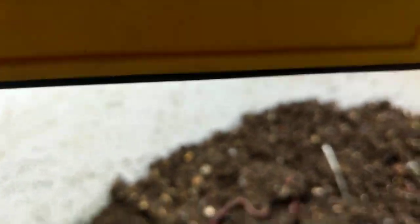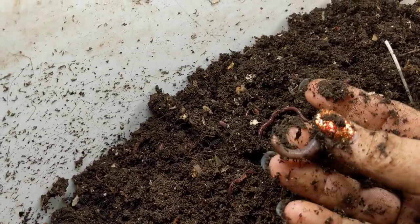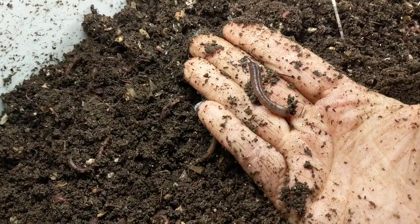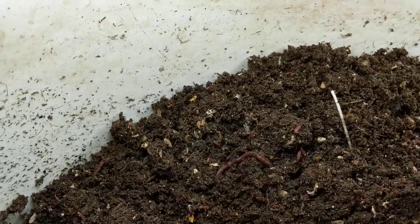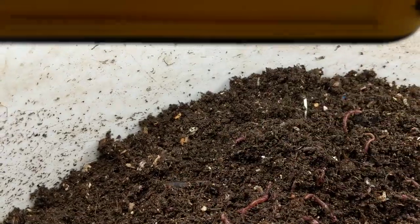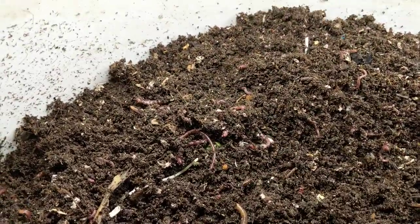Look who I found — found Stubby! Hi, Stubby. He's like, 'Mom, you said you were going to leave this alone.' Yeah, I know, but I'm a mom, and I have to. That's what I do.